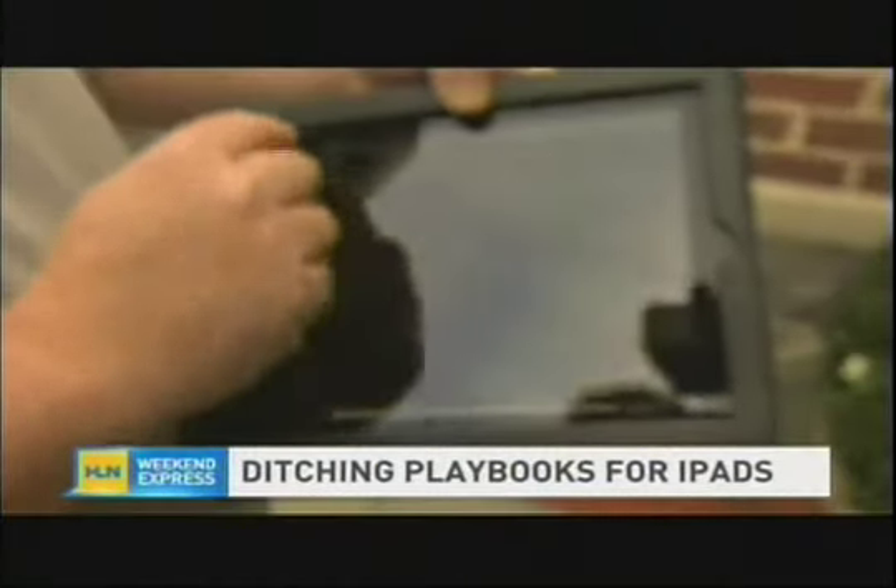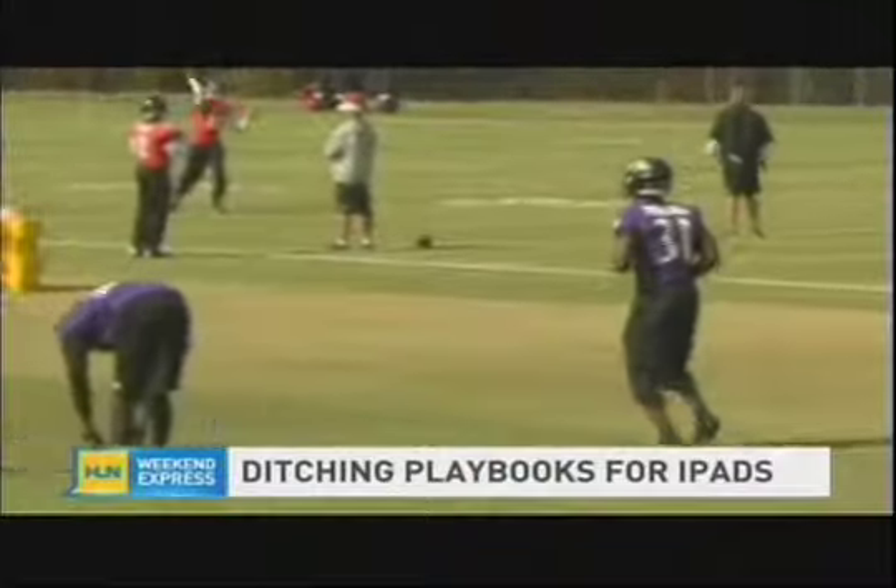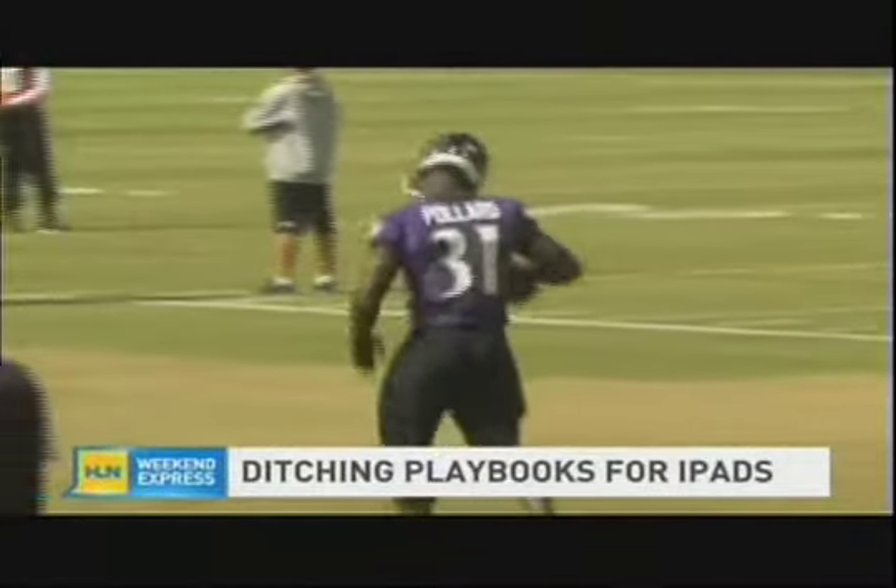Beyond a much lighter, more secure playbook, Fusey says the team has also saved money by making the switch. We were paying a lot of money to actually print playbooks. So after I did a financial study, I figured after two years we would be even, and in the third year we'd actually save money.